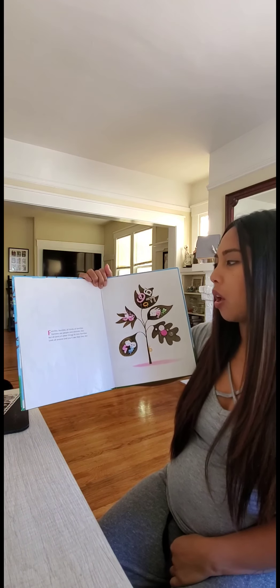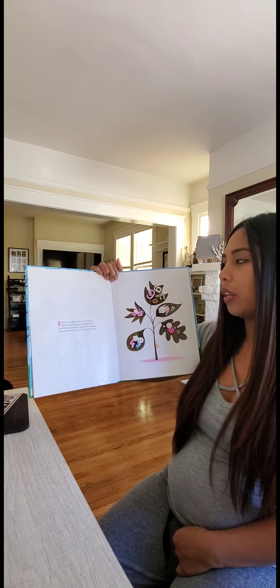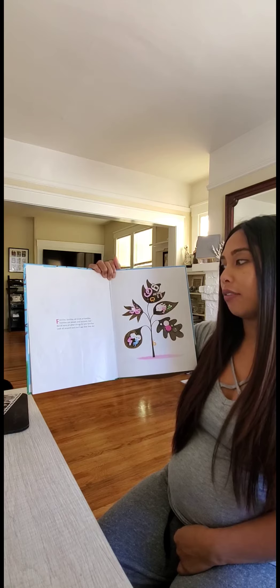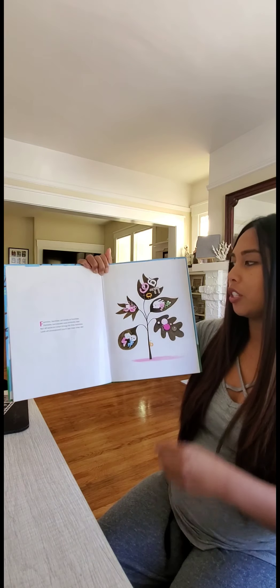Families, families, all kinds of families. Families are people and animals too, but all sorts of other things fit into families. Look all around and you'll see that they do.